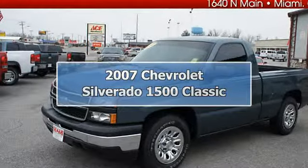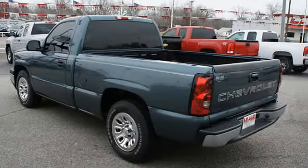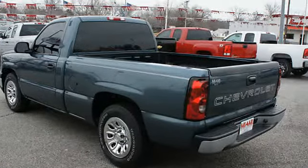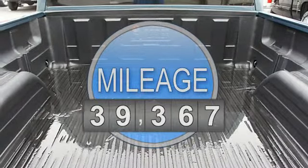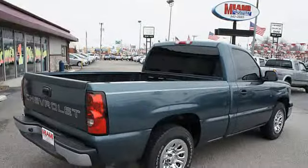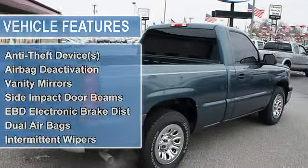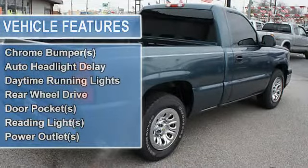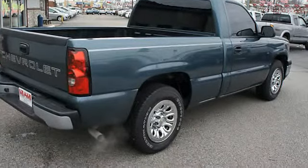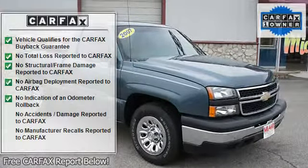2007 Chevrolet Silverado 1500 Classic Regular Cab. This vehicle features the following equipment: automatic, 6-cylinder, RWD power steering, tachometer, clock, anti-theft device, airbag deactivation, vanity mirrors, side and rear door beams, EBD electronic brake distribution, dual airbags, intermittent wipers, and anti-lock braking system.